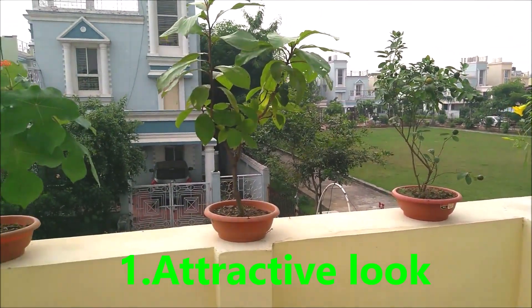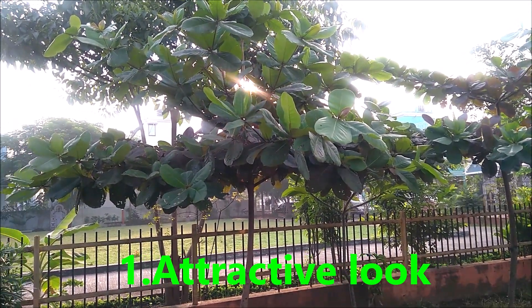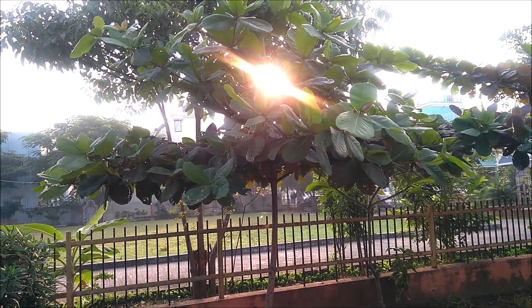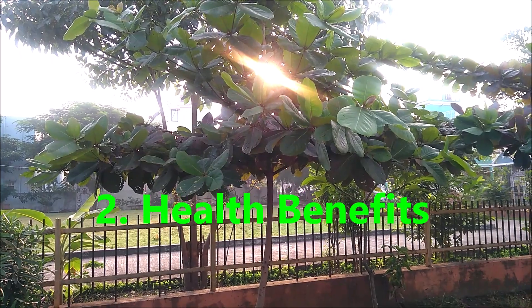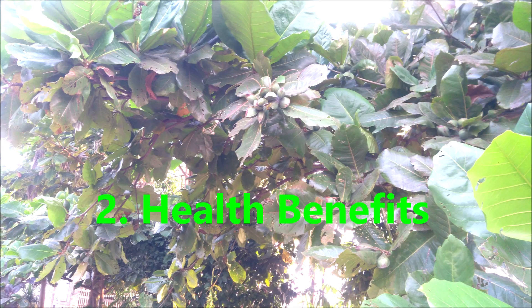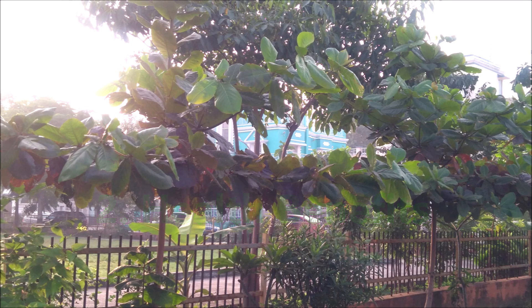Number 1: Both on the pot and on the ground, this tree looks attractive with its shiny oval leaves and an interesting branching pattern. Number 2: Apart from its edible nuts, its leaves show anti-digestive, anti-dysentery, and diaphoretic properties.